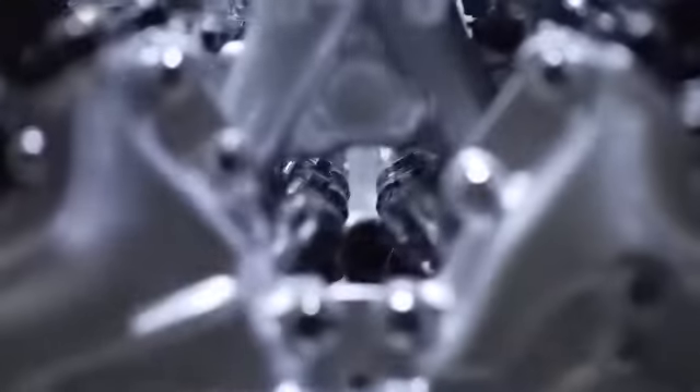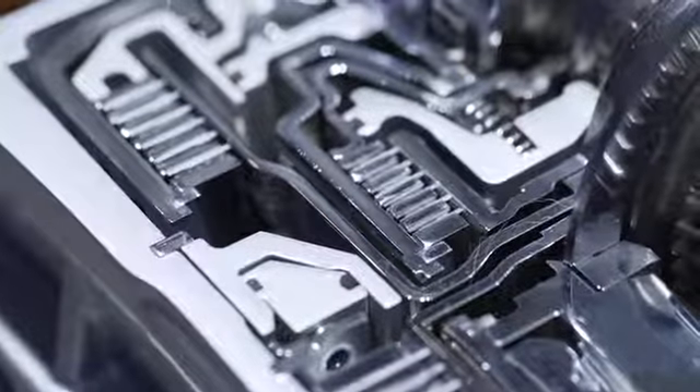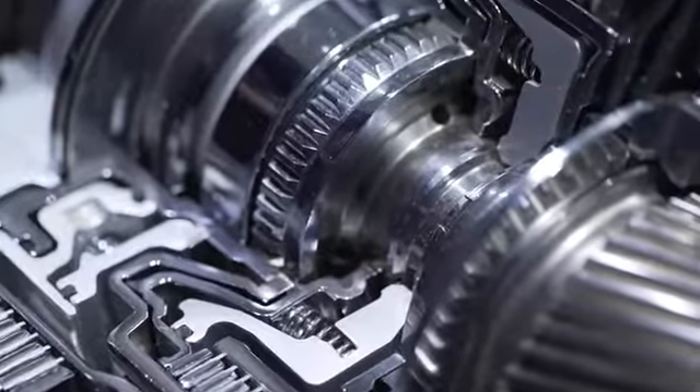That, in a nutshell, is what the Multi-Stage Hybrid does, and I'm quite sure that once we see this LC500 on the road — I'm looking forward to that — it'll be a revolution in the way hybrids are perceived and in the way we experience a hybrid drive.